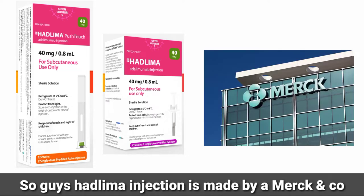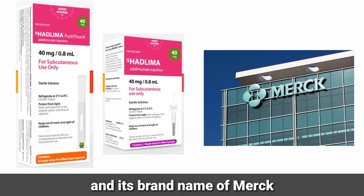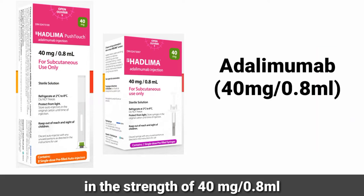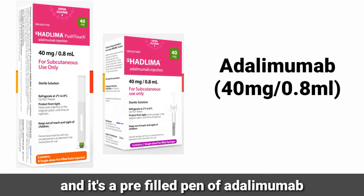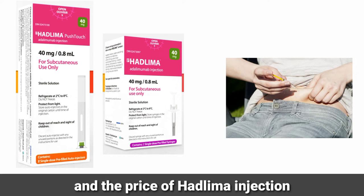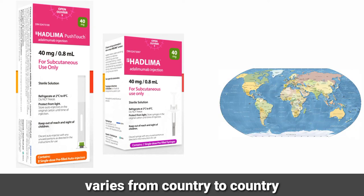Hadlima injection is made by Merck & Co. and it's a brand name of Merck company. Hadlima injection contains Adalimumab in the strength of 40 mg per 0.4 ml and it's a pre-filled pen of Adalimumab which is injected subcutaneously. The price of Hadlima injection varies from country to country.